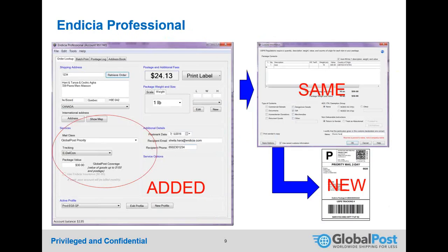In Indicia Professional, GlobalPost Priority appears as a mail class in the drop-down. Opening it shows USPS services alongside GlobalPost, with coverage up to $100 of value included for free. After selecting a service, you proceed to the customs page — unchanged from before — and then print a domestic label.